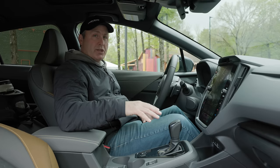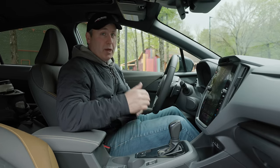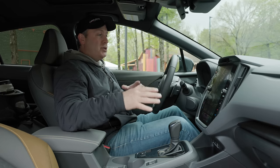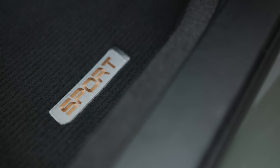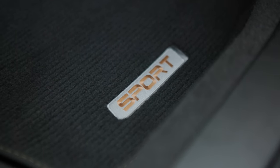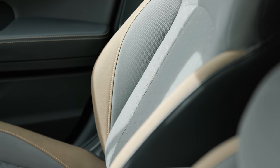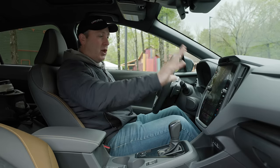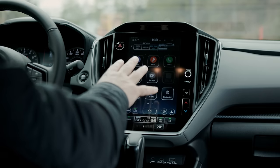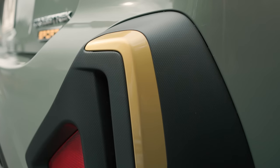In the previous generation, the Sport was the off-roady model. Now, with the Wilderness trim coming out later this year, they've pushed a few features that you got in the Sport up to the Wilderness — specifically mud mats and StarTex simulated leather on the seats. Here they're fabric and cloth. They're trying to hit a price point, so moving StarTex up to the more expensive Wilderness trim makes sense.